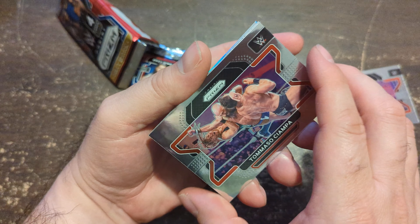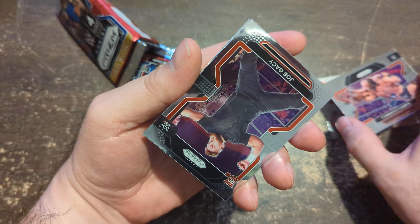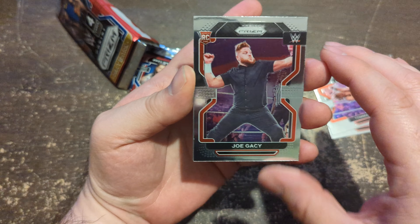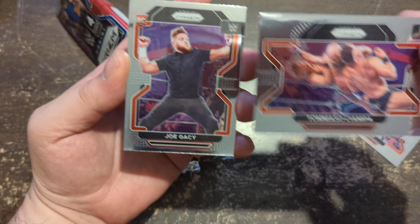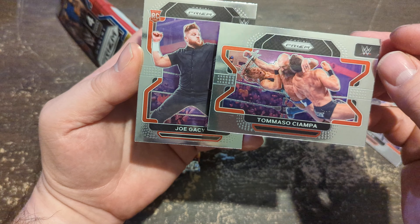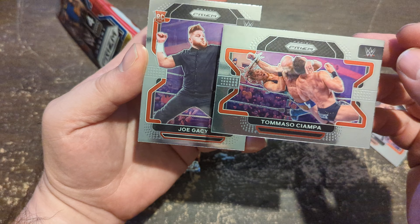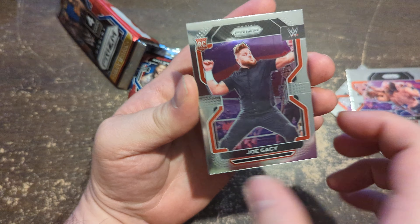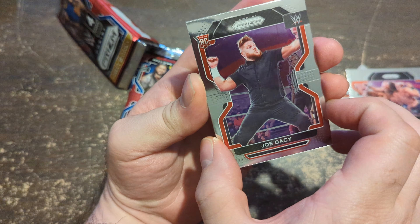One of the biggest issues I have with this design — mostly getting silver — is it feels like a very small picture within the card. I'm probably going to cut one of these up to make it a little more fun. Got a rookie of Joe Casey here.